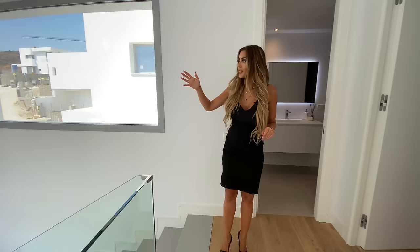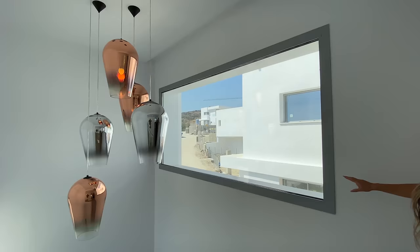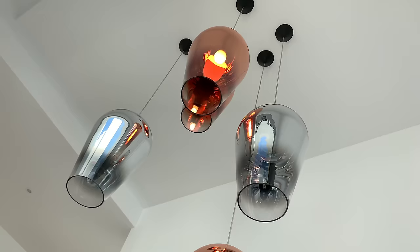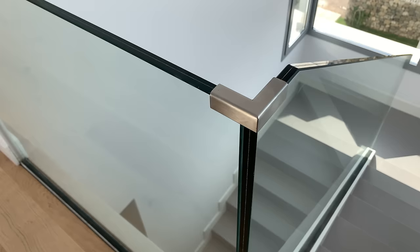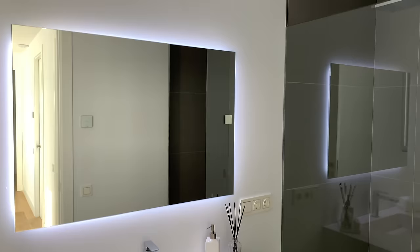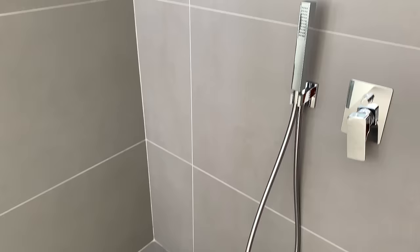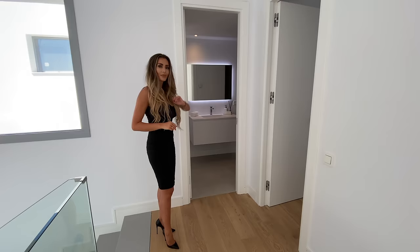Now we're on the second floor. Before I present to you the three bedrooms up here, notice the very beautiful statement piece pendant lights. Also the picture windows allow a lot of light to flow into this area. There is a separating hallway with access to the two secondary bedrooms that share a bathroom.